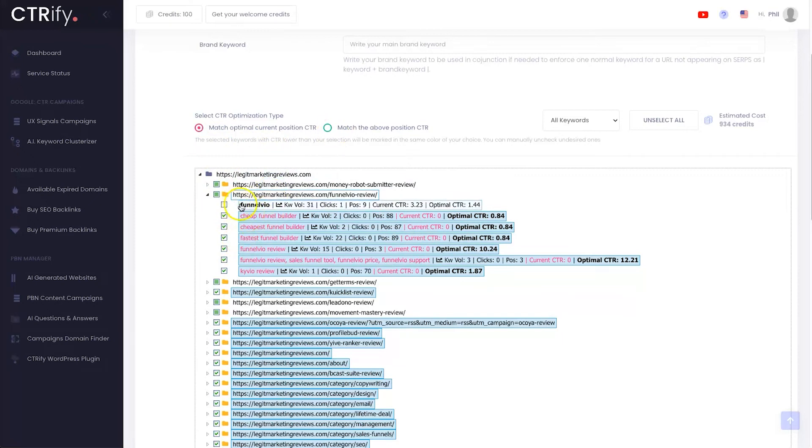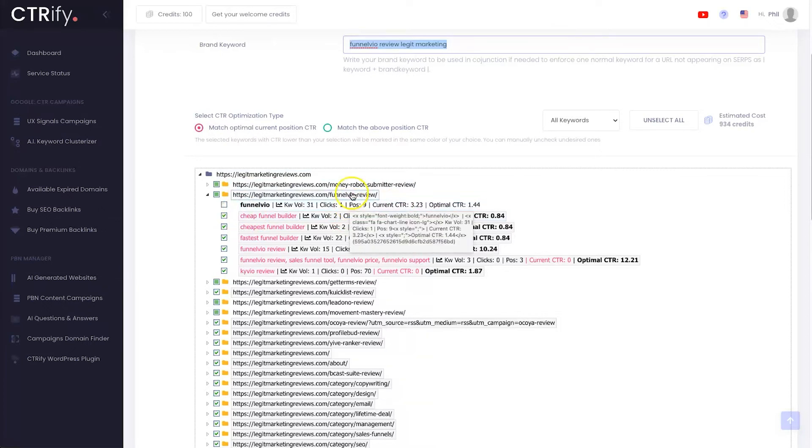At the moment I've got a CTR of zero, which is terrible, but the optimal CTR is 0.84 based on Google's data. What this is going to do — for example for a Funnel Vio article — is put the search term into Google and keep scrolling until it finds those particular keywords, then click on them. So it's like it types in a search term, finds your website — that's an impression — and then clicks on it — that's the click-through rate. You can see how dramatically this automation will improve your CTR, and it will also stay on the website for a while to lower bounce rate.